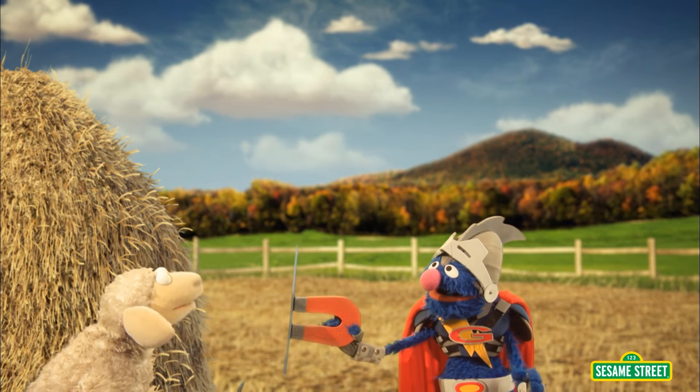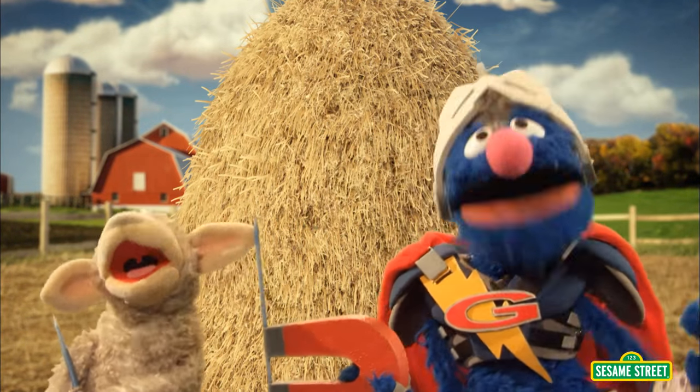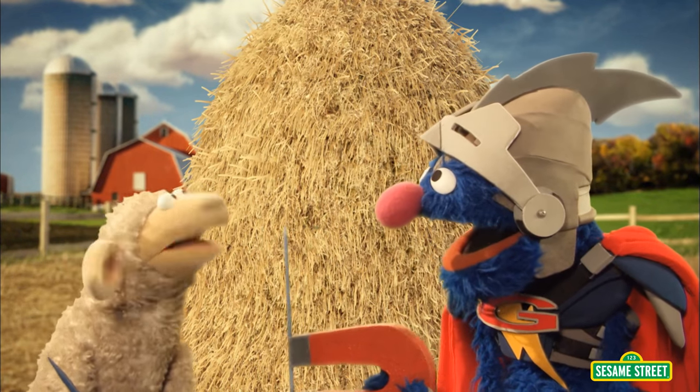Oh! My knitting needle! You found my knitting needle! Thank you! Thank you! I know, I know! You were talking to the magnet, right? No, I am talking to you! Thanks, Super Grover 2.0!